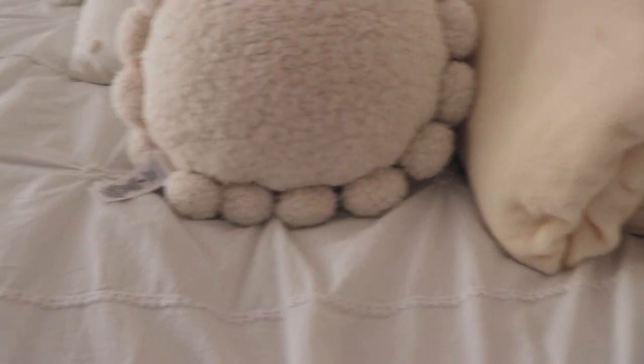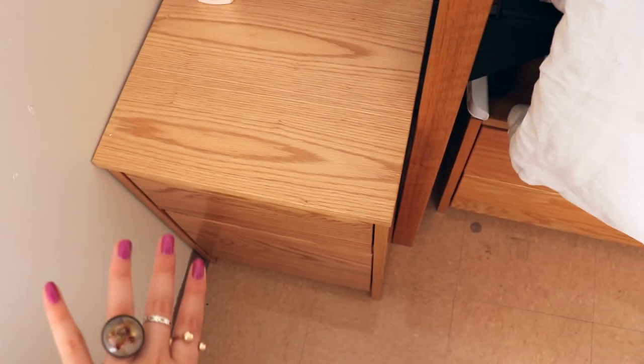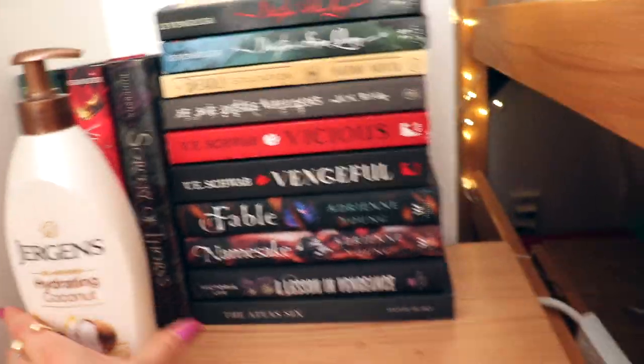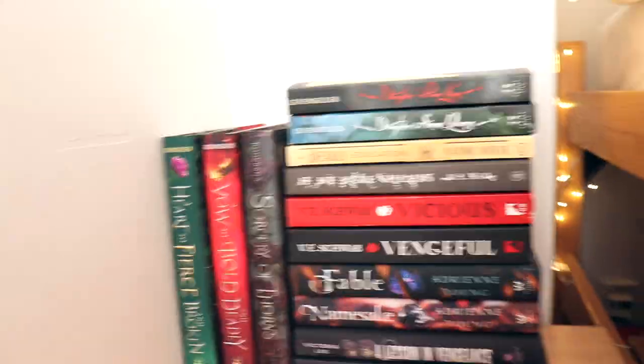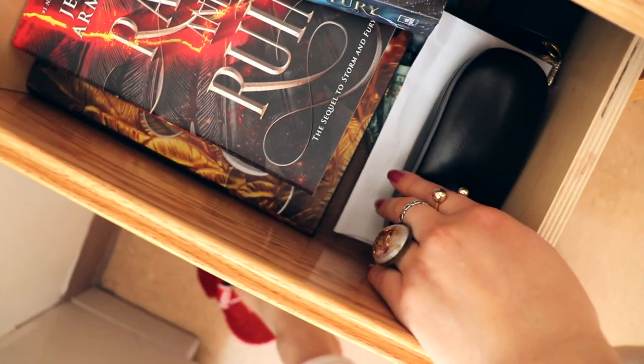Then my bed — I have all of my accent pillows, regular pillows, and my comforter. This bed is so comfortable. I always forget how tall it is and I have to jump down. Right here I'm using the extra under-desk storage as my nightstand, so I put up some books that I think are very fall-aesthetic.